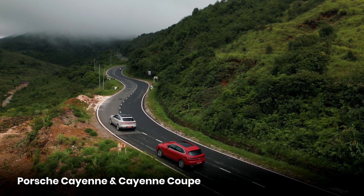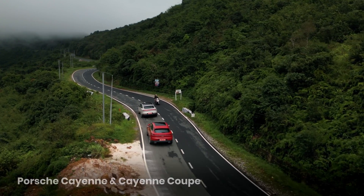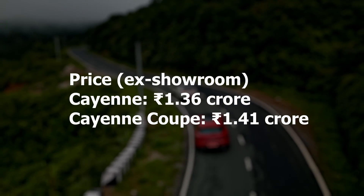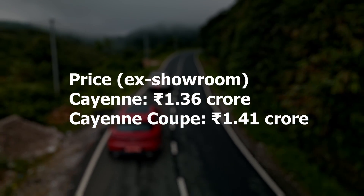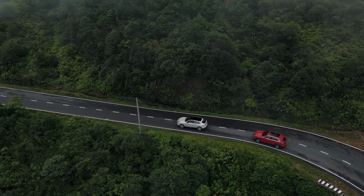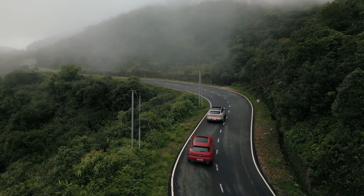First up, the new 2023 Porsche Cayenne and Cayenne Coupe have been launched in India. The Cayenne costs rupees 1.36 crores, the Cayenne Coupe rupees 1.41 crores. These are obviously in their base spec and can be specced up from there. This is a mid-life cycle update, a facelift of sorts.